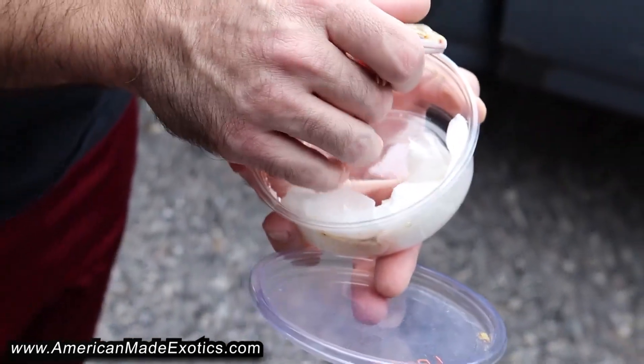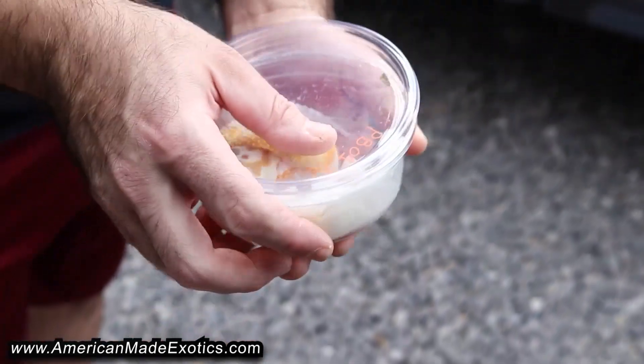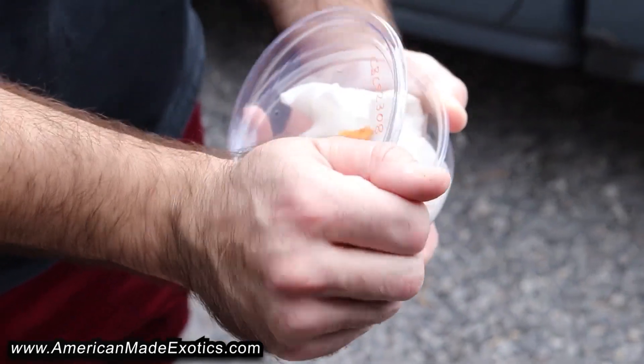Just trying to add some other genetics into what we're already working with. Here's another one that really stood out — all these nice oranges and reds.